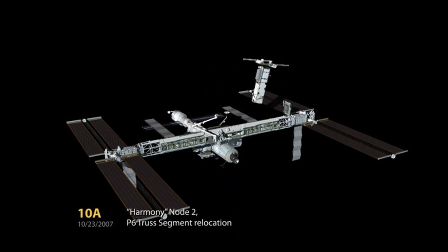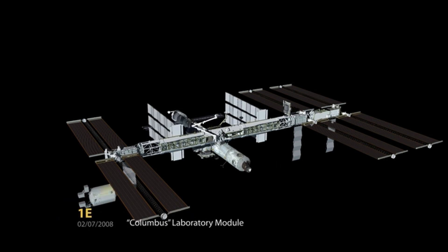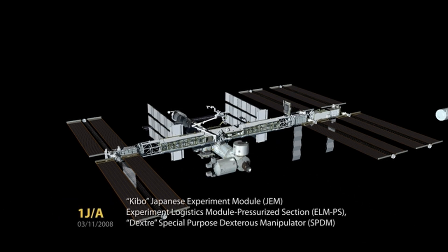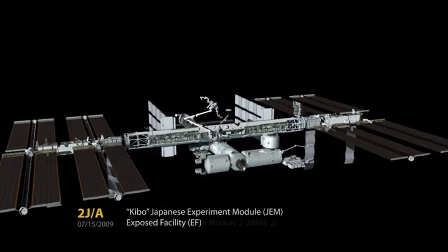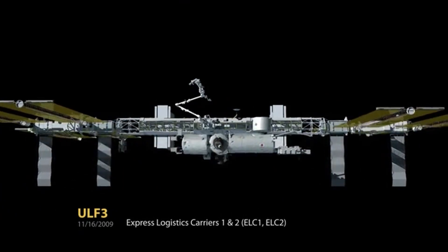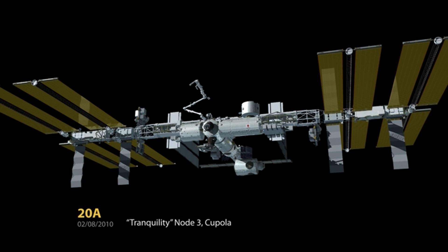In the months and years that followed the launch of Zarya, more modules and components were added to the ISS, including the Unity module built by the United States and several other Russian modules. The ISS has come a long way since the launch of Zarya in 1998, and it has now become one of the largest and most complex structures ever built in space.